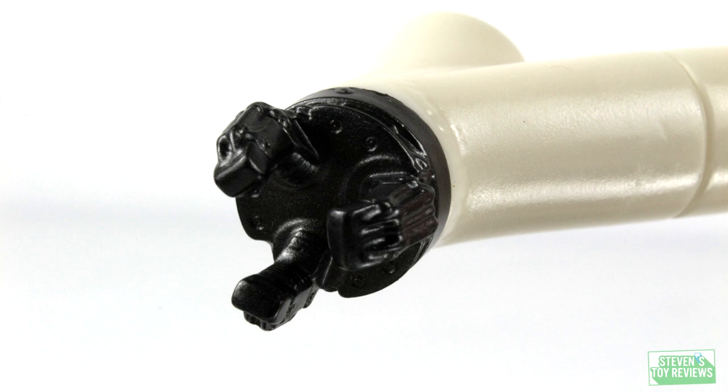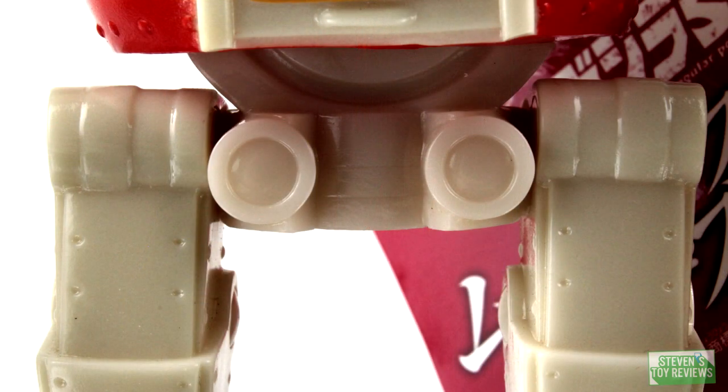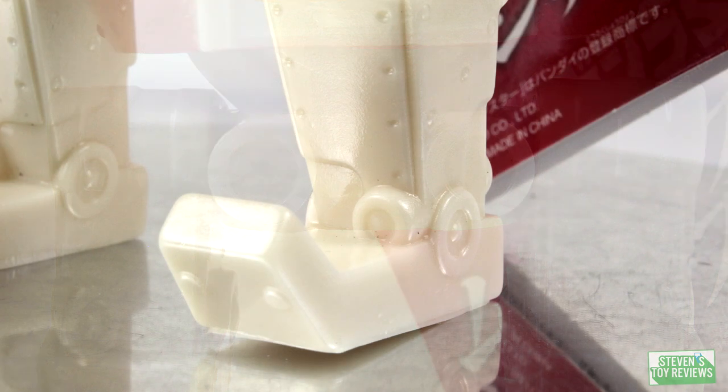One thing I will give Godzilla over Jet Jaguar is the quality of the vinyl. Jet Jaguar — mine is already developing a lean. Disappointing. But everything else is very good with this figure.